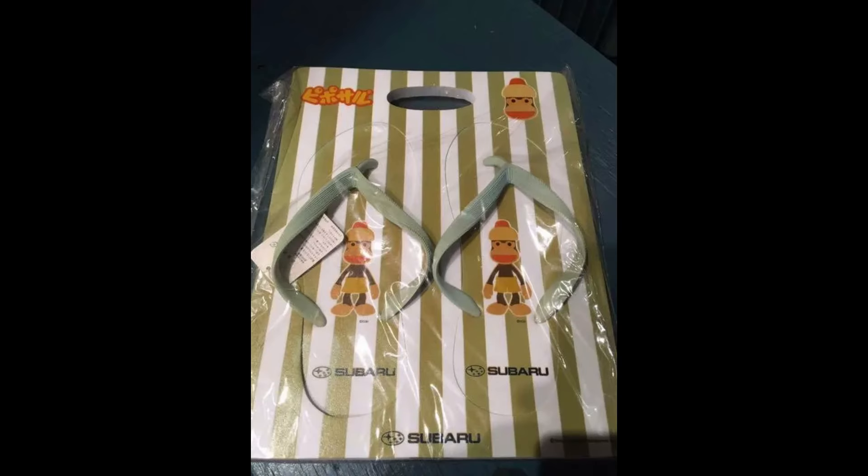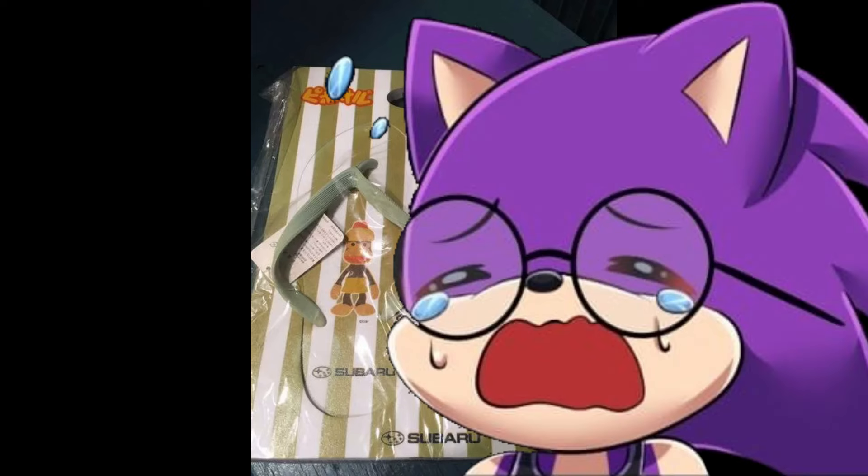Ape Escape sponsored by Subaru? I cannot find anything about this, but these are sandals with Ape Escape and Subaru branding. If you know anything about these, let me know in the comments. I'm not lazy, I swear.